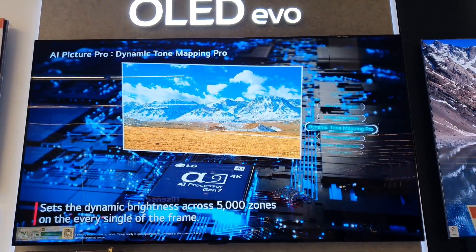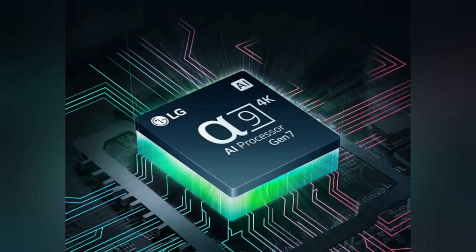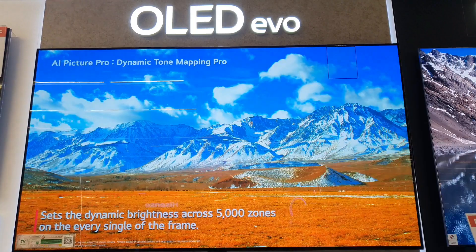Alpha 9 AI Processor Gen 7. Only alpha makes OLED as vivid as this. The Alpha 9 AI Processor Gen 7 chip redefines OLED with refinements that add transformative yet lifelike detail.